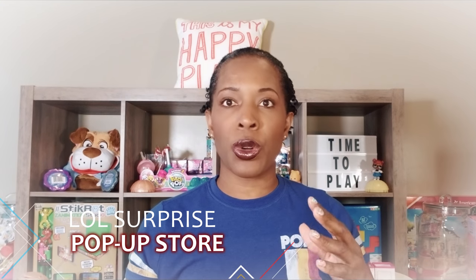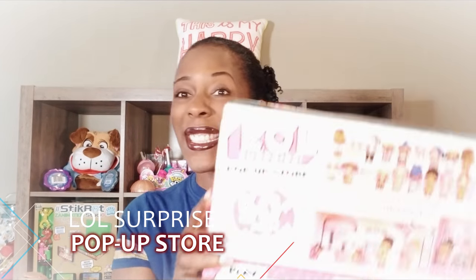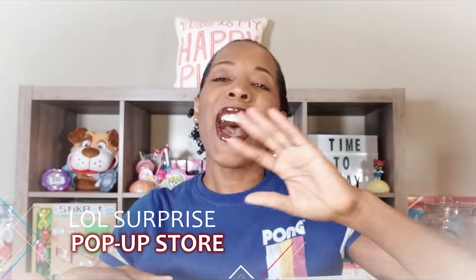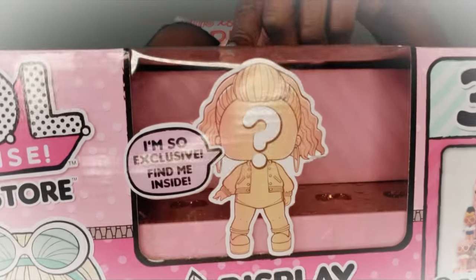It's a pop-up store so there are little scenes and little areas where you can do pretend play with your dolls. It says we need to open it for some more surprises — I love surprises! And one of the best things I want to mention is there's an exclusive doll — we love exclusive! So I'm going to go ahead and get to this unboxing so we can see what's inside.